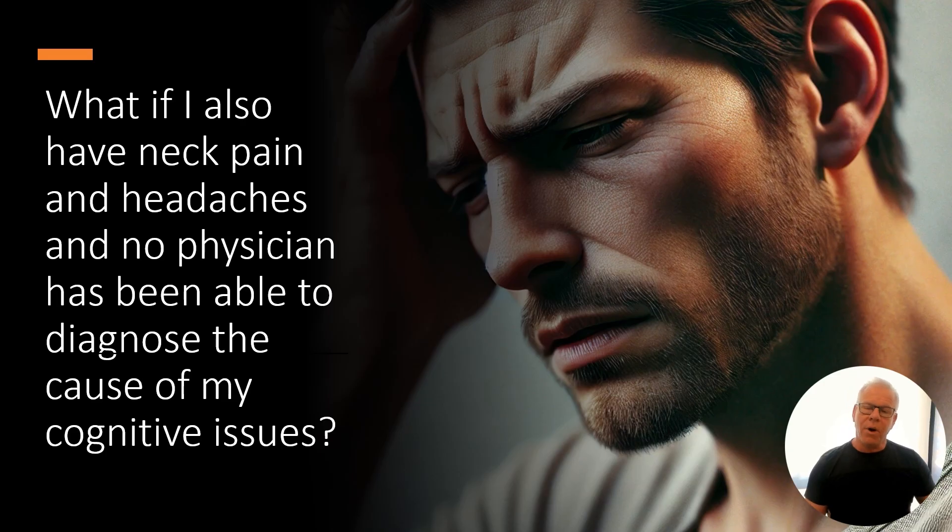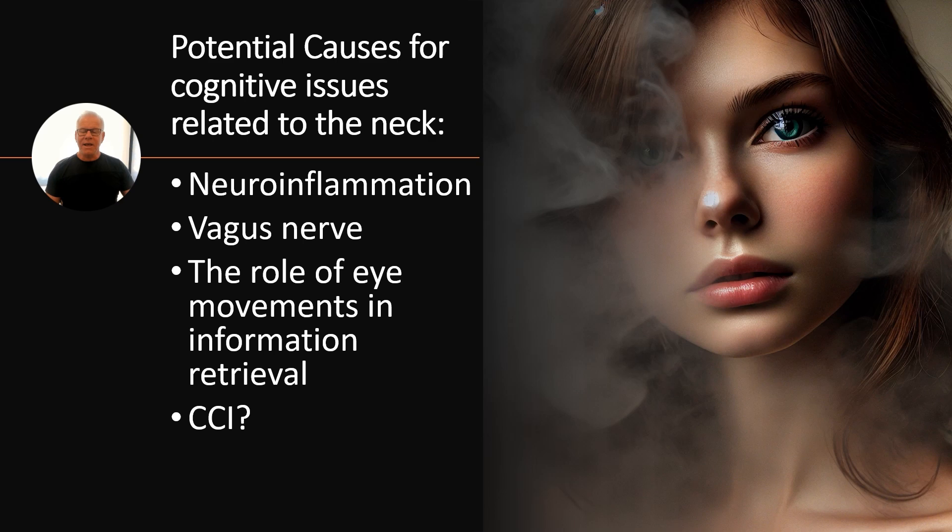But what if you also have neck pain and headaches and you have cognitive issues? Could your cognitive issues be coming from your neck? It's really the upper neck that causes these, and there are a couple different categories to consider: neural inflammation, the vagus nerve, the role of eye movements in memory, and CCI or craniosacervical instability.